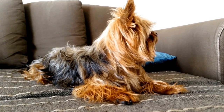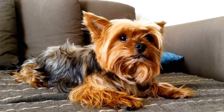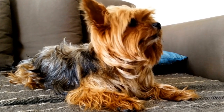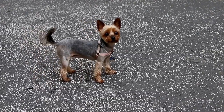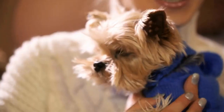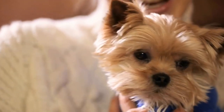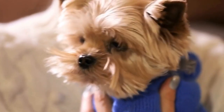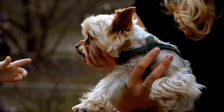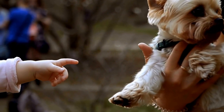Five: Pop Culture Icons. If you want to add a touch of current trends to your Yorkshire Terrier's Halloween costume, consider dressing them up as a popular pop culture icon. These can range from famous musicians or actors to characters from movies or TV shows. For example, you could transform your Yorkie into Elvis Presley, Marilyn Monroe, or even a mini version of your favorite Game of Thrones character. Let your creativity run wild and match your dog's costume with your own — it'll be a guaranteed hit at any Halloween party.